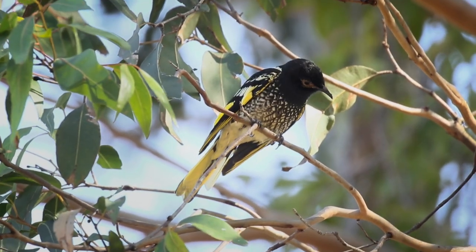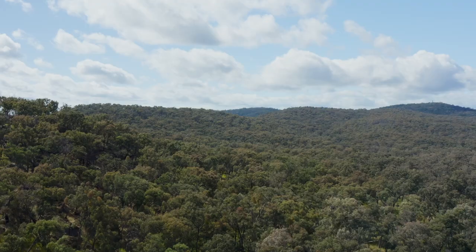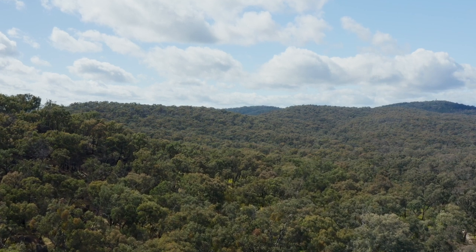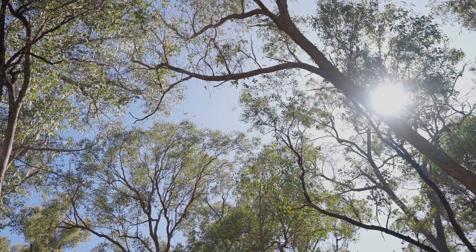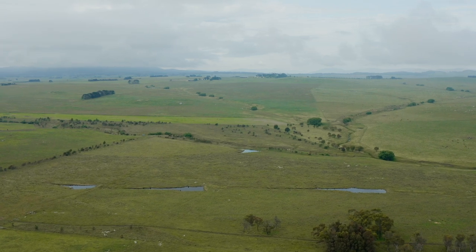The Regent Honeyeater is a beautiful, patterned, really unique bird. They used to inhabit a huge range across Australia, all the way down the east coast to Melbourne. And that habitat that they used to forage over has more or less disappeared from Australia due to industrial agriculture and land clearing associated with that.